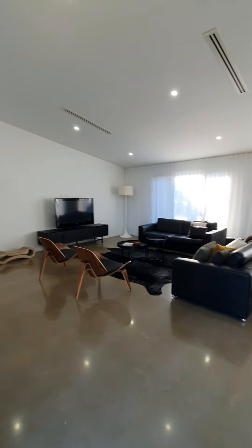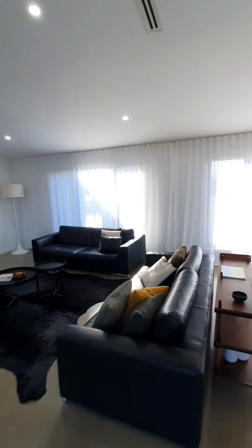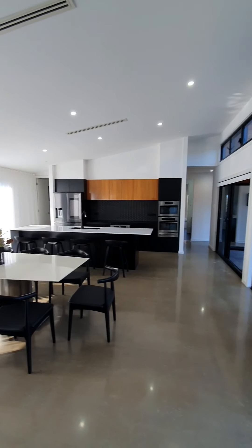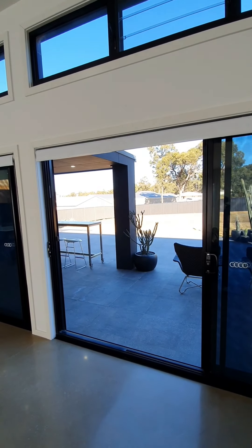Thanks for viewing 9 Lorikeet Close in Weston. If you want more information on this property, please contact myself, Nick Clark from Clark & Co on 0423 539 124. Have an amazing day. Thank you.